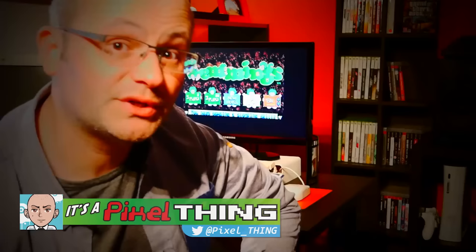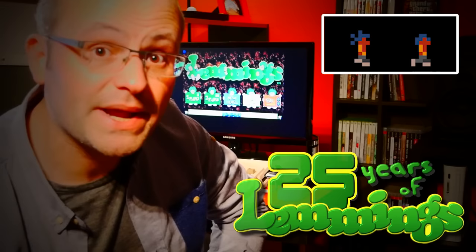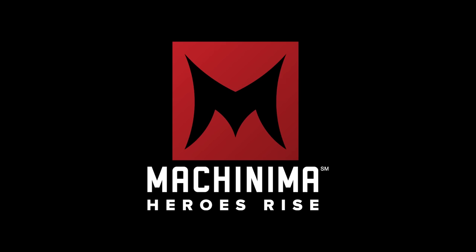Hey guys! Welcome back! 25 years ago, a tiny and basic character animation led to one of the greatest video games ever made! So, let's take a look at Lemmings and blow the candles from its birthday cake! Let's go!